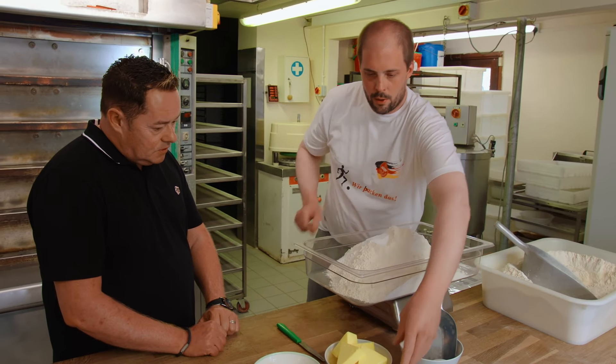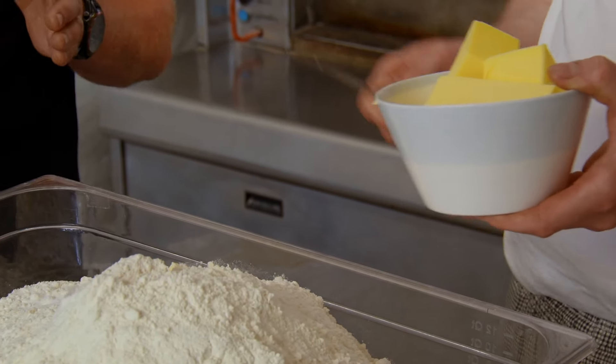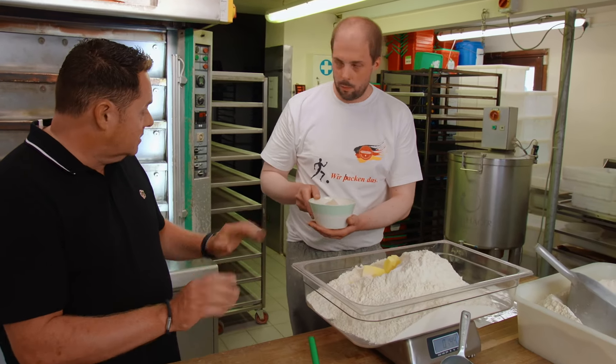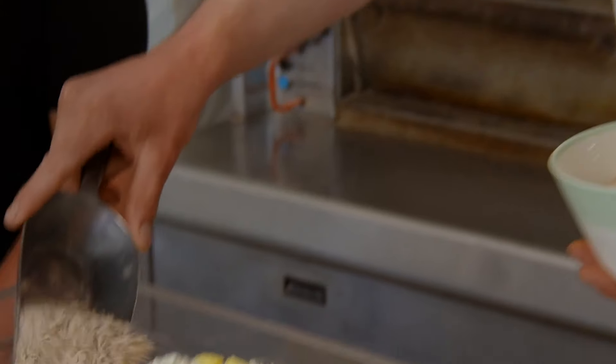Then we use Irish butter — room temperature is always better. Then we add our malt, which is just pure malt. It's very aromatic and gives a special taste to the pretzel. Then we have fresh yeast — a lot of people at home would use dried yeast, but fresh yeast is better for commercial baking. We'll be adding 120 grams.